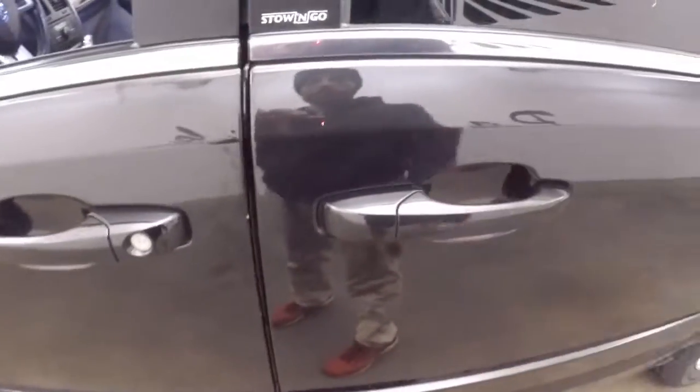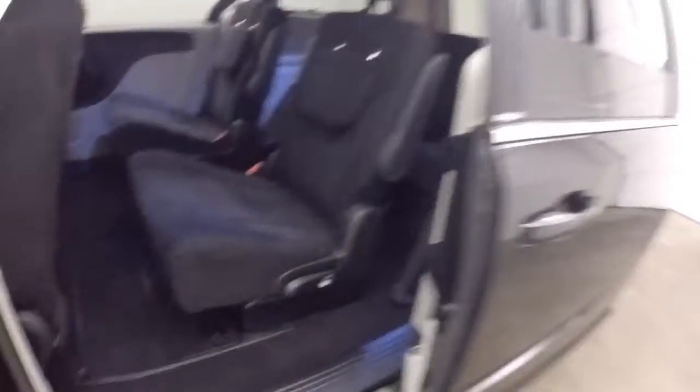Just pull on the handle and the door opens right up for you. Little bucket seats in the back.